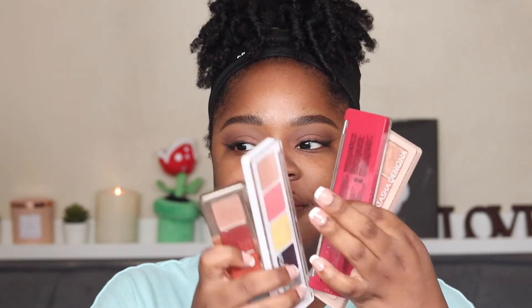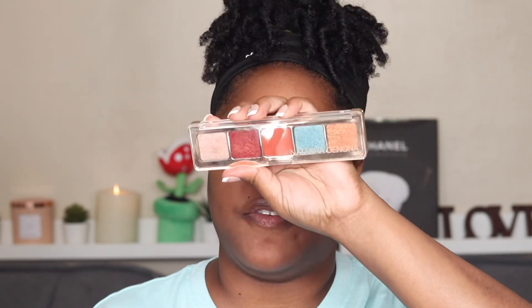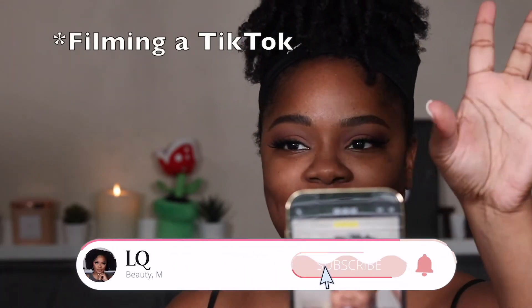Look at all these Natasha Denona palettes I have — three out of the four are from BoxyCharm. This one I got from Sephora for only $25 so I didn't feel too bad about that one. Look at how perfect these lashes are for this look — they just go up and out. I'm in love. They really suit my eye shape. Oh gosh, it's starting to rain — it's messing up my lighting.